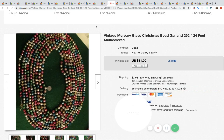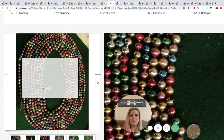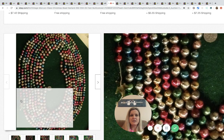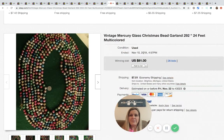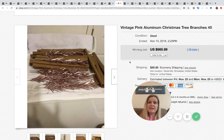More vintage mercury glass — same question: how do you know it's mercury glass, is there a telltale sign? If you know, comment below! These are a very pretty bead garland, 24 feet, and they sold for $81 with 28 bids plus shipping.